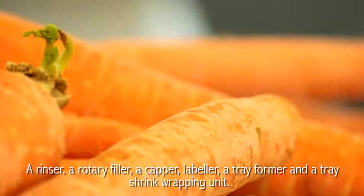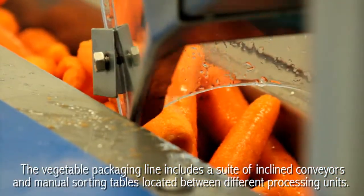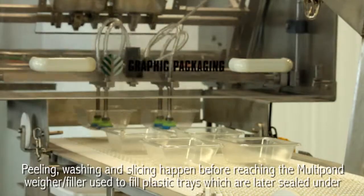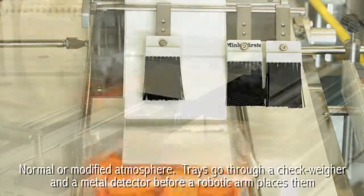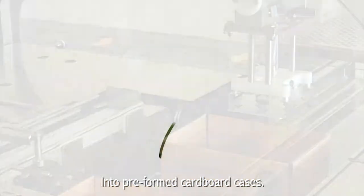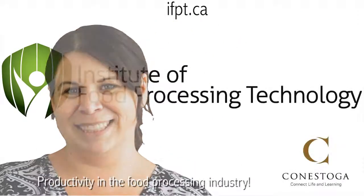The vegetable packaging line includes a suite of inclined conveyors and manual sorting tables located between different processing units. Peeling, washing, and slicing happen before reaching the multi-pond weigh filler used to fill plastic trays, which are later sealed under normal or modified atmosphere. Trays go through a check weigh and a metal detector before a robotic arm places them into pre-formed cardboard cases. Our graduates come out of school ready to take on challenging jobs and to act as catalysts for productivity in the food processing industry.